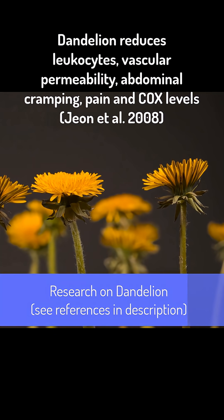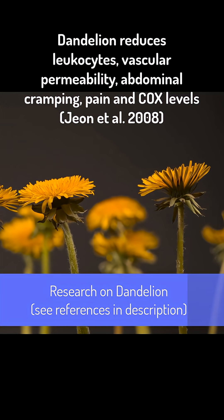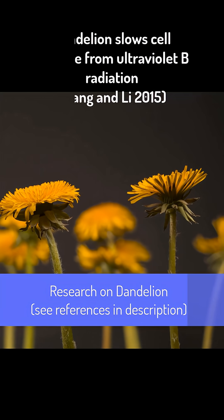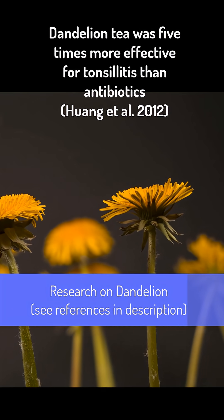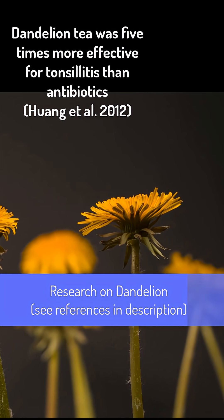Studies have found dandelion reduces leukocytes, vascular permeability, abdominal cramping, pain, and COX levels. Dandelion extract has been shown to slow cell damage from ultraviolet B radiation. One clinical study found dandelion tea was five times more effective for tonsillitis than antibiotics — this study included 1,954 people.